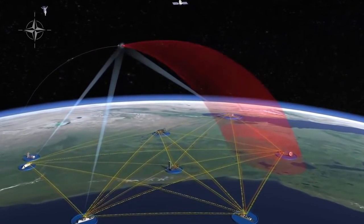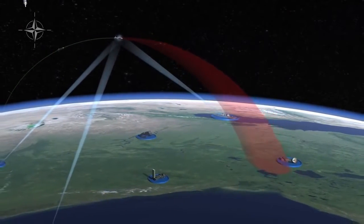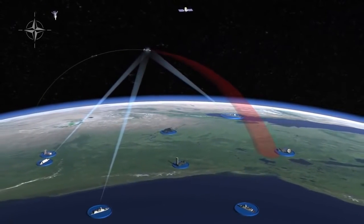As tracking continues, greater accuracy is achieved. The sensors follow the missile as long as possible and share updated information with all other systems.